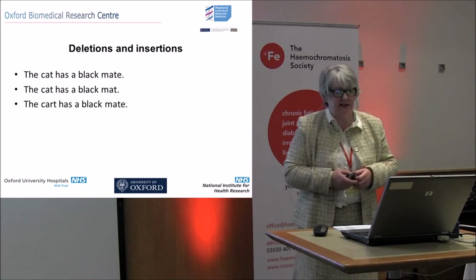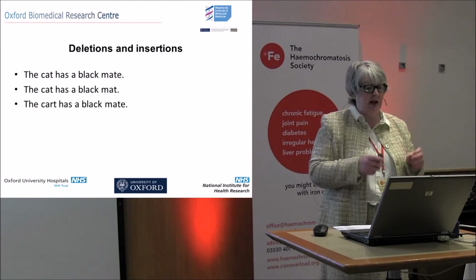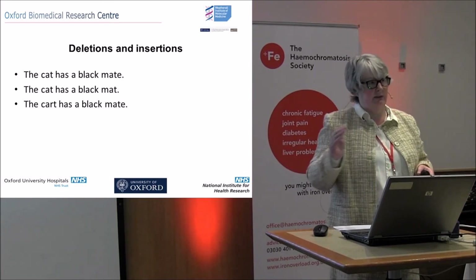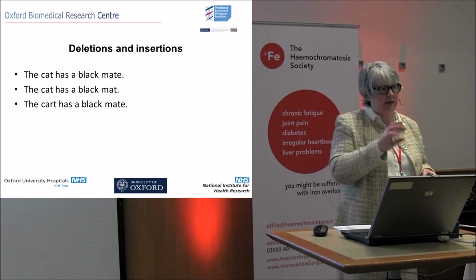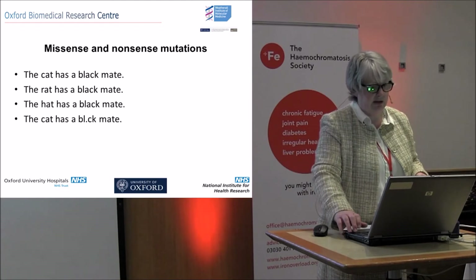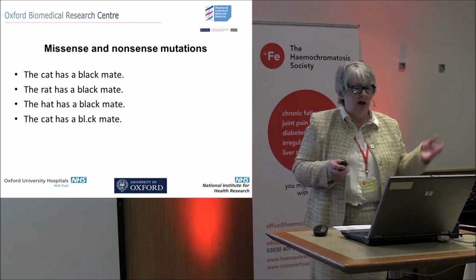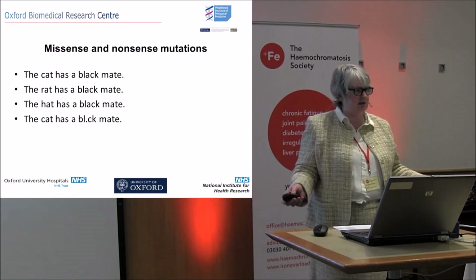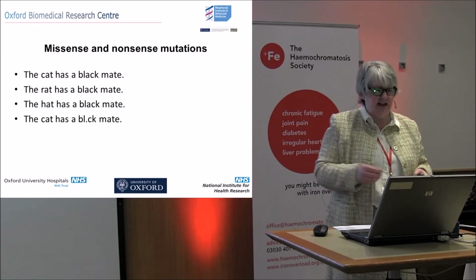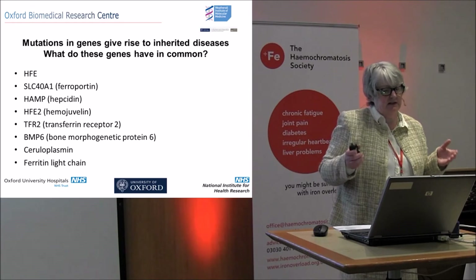This is where the cat analogy comes in. The sentence is 'the cat has a black mate.' If you have a deletion, that can become 'the cat has a black mat' — not quite the same sense. With an insertion: 'the cat has a black mate' with an extra letter. Those two still sort of make sense because the individual words are recognizable, but put together they don't give you the right instructions. Missense and nonsense mutations are slightly different: 'the rat had a black mate' still makes sense but has a subtly different meaning. 'The hat has a black mate' makes no real sense at all. And 'the cat has a.' — the full stop arrives too early. That's your nonsense mutation.